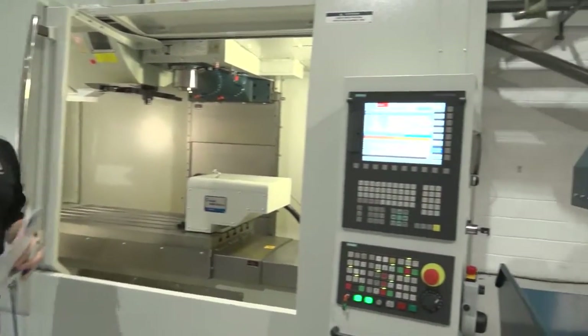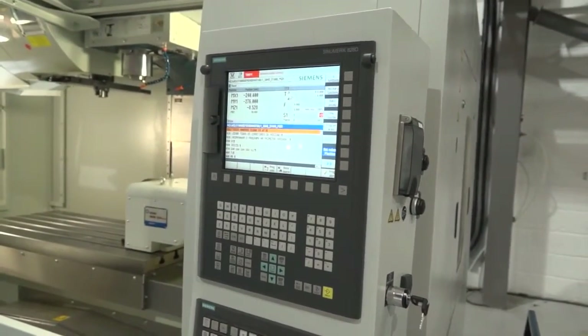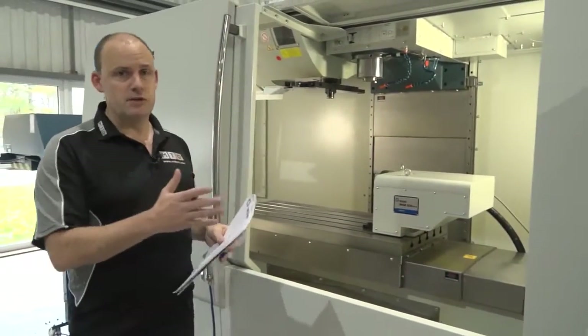This control is a Siemens 828 control. It comes with the Shopmill software, and you can also have a FANUC control. But this particular machine that we have in stock and available for sale from Romi comes with this Siemens control.